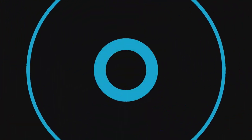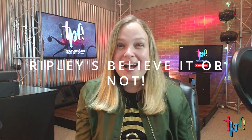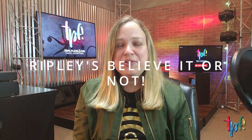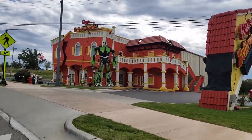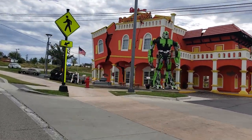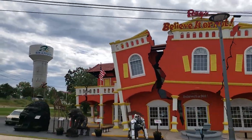Who could pass up Ripley's Believe It or Not? You'll see this huge robot standing outside, and once you get in there, you will see all sorts of unique oddities from anywhere in the world — from the world's tallest man to shrunken heads. If you want to gain all kinds of knowledge about stuff you never knew you needed to know about, head on into Ripley's Believe It or Not.